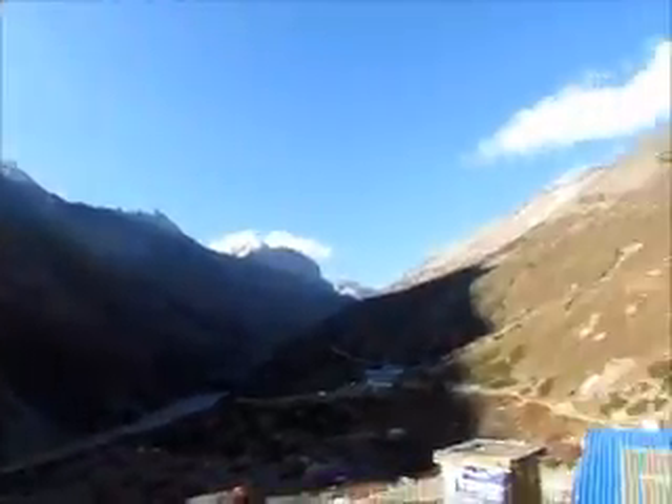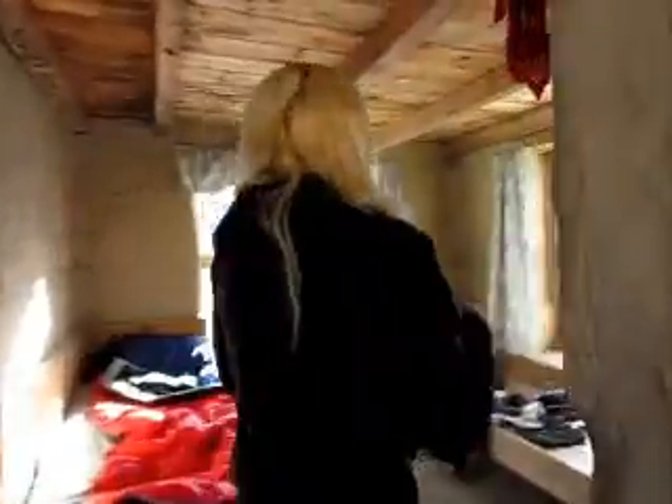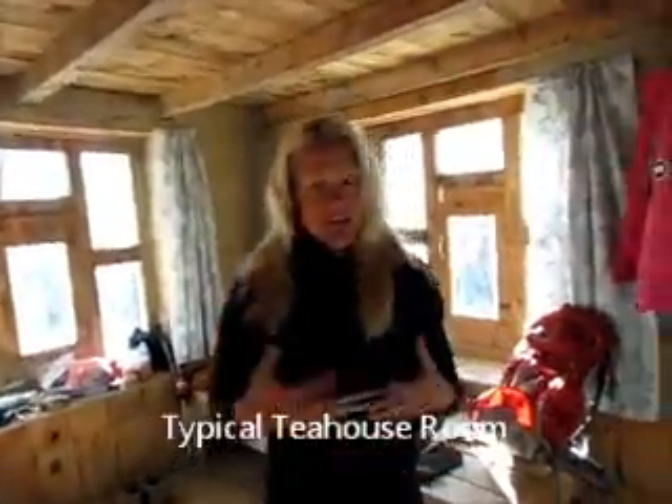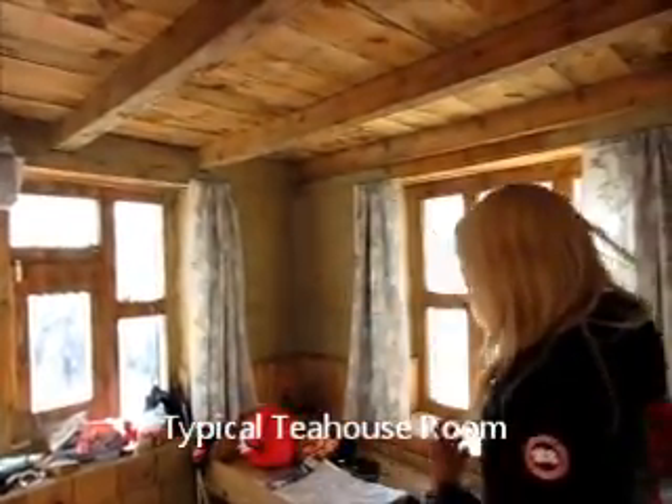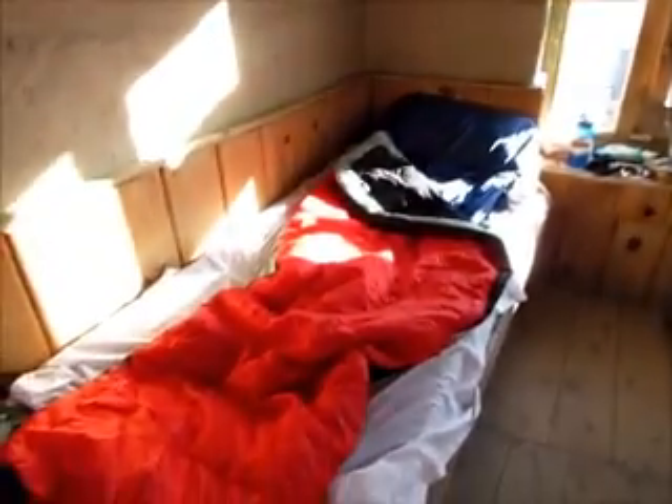These tea houses are very basic — you don't have any heat, and up at this elevation you don't have any electricity. Most rooms come with two beds. If you're a single person like me, what you're going to do is take the mattress from the first bed and combine it with the second bed so you have a little bit of extra warmth at night, because it is going to get down to freezing as we get up higher on the mountain.